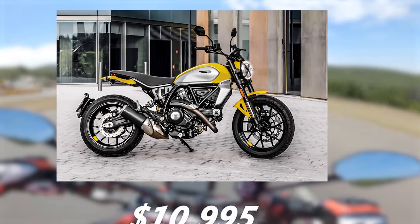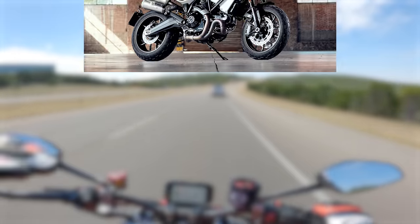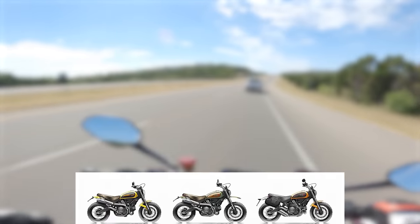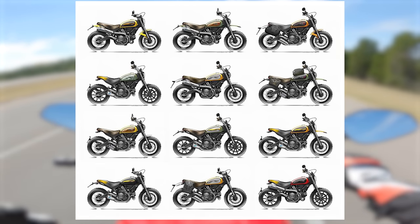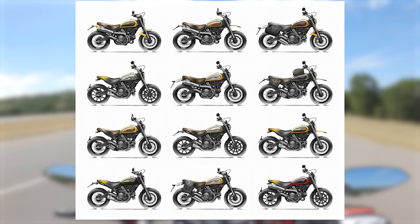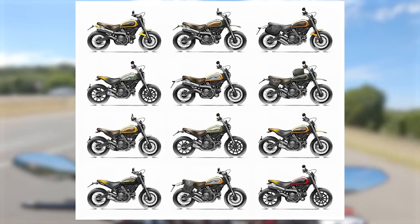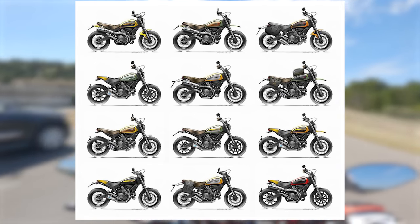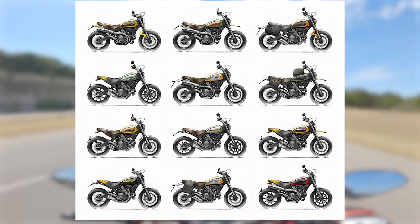The Icon has a retail MSRP of $10,995 and the 1100 Sport Pro costs $16,595. There are a handful of different Ducati Scrambler models available, so if you're thirsting after that two-valve air-cooled Ducati engine, you'll find a model that fits your style. They're also pretty readily available on the used market because Ducati made a bunch of these bikes.